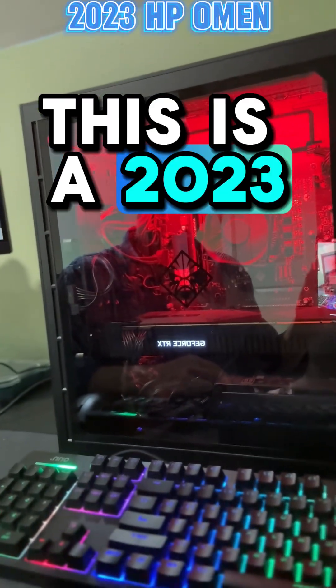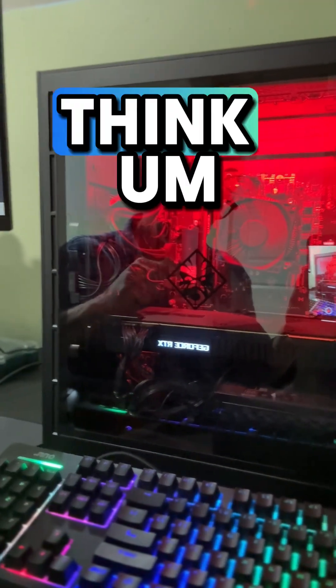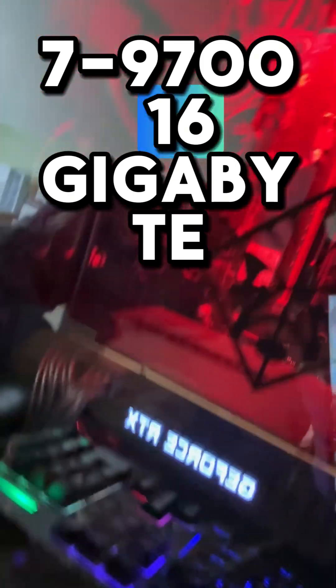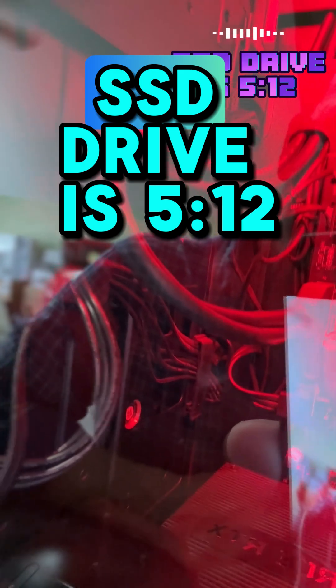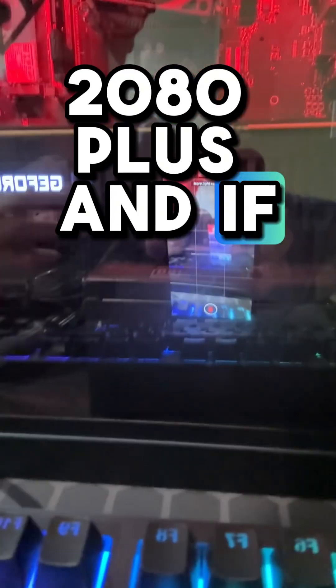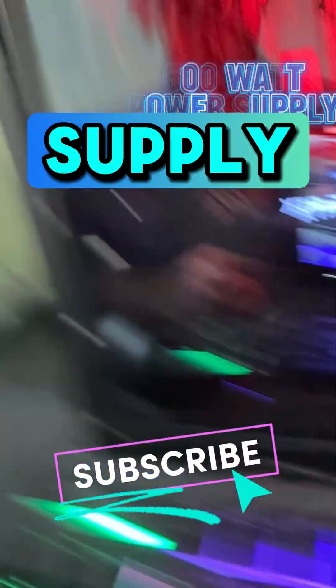This is a 2023 HP Omen Obelisk, I think. And it has an Intel i7-9700 and 16GB RAM, a terabyte of storage on a regular drive, and the SSD drive is 512. It has an RTX 2080+, and if I'm wrong, it's a 2070+, but with a nice little 500-watt power supply — it's pretty cool.